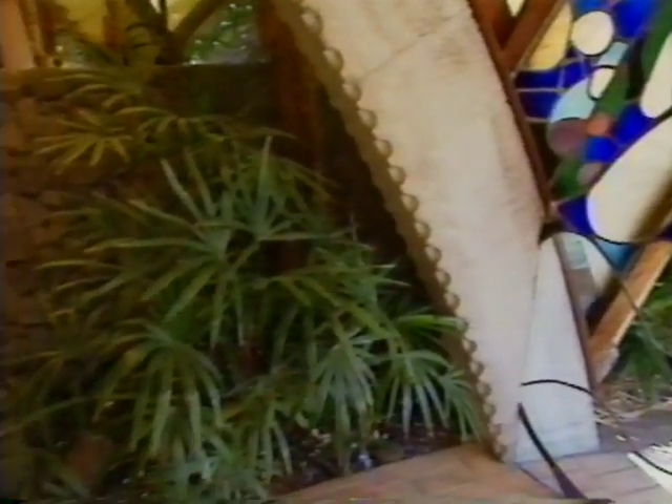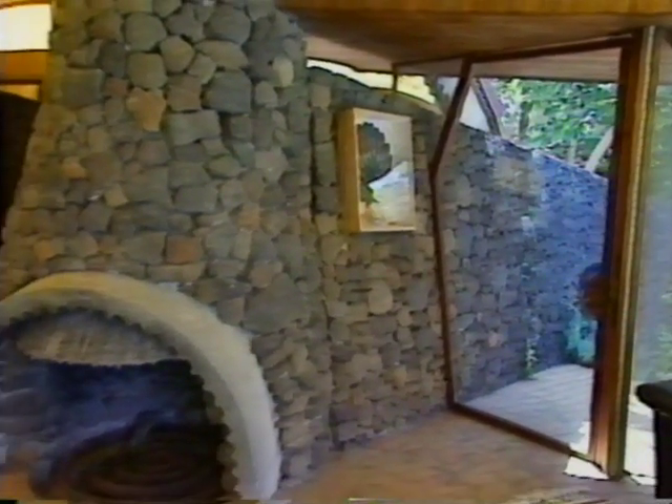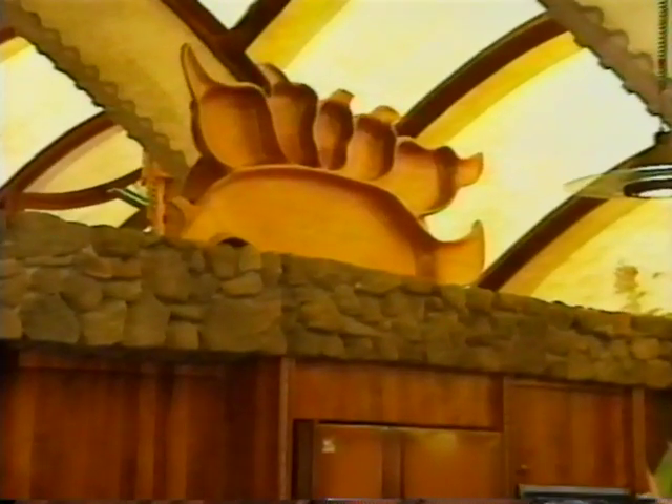Gardens and lava rock spill through the walls as if they weren't even there. After a while, you lose all sense of being inside a house. Artists working with Kellogg tried to capture the beauty of the world outside by creating intricate details in every part of the house.